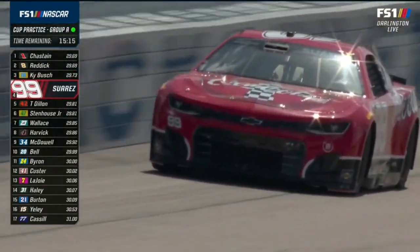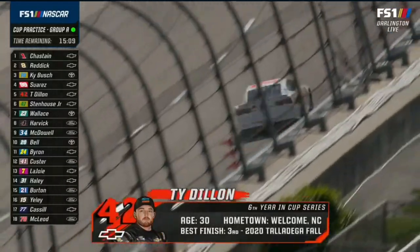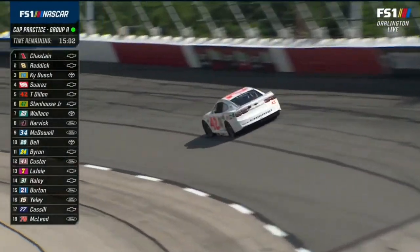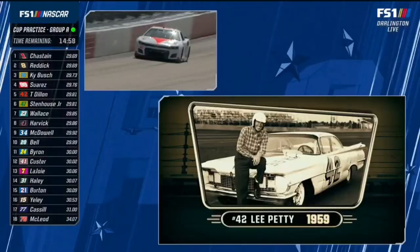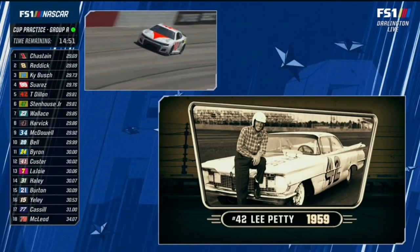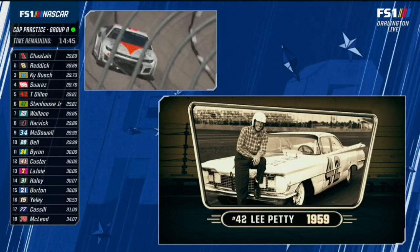The Trackhouse cars are running paint schemes from the exhibition race at Twin Ring Motegi in Japan - Dale Earnhardt and Dale Jr. And there's the 1959 Lee Petty paint scheme on the 42 - that's an Oldsmobile. That's the car in which Lee won the first Daytona 500. They ran the same car on pavement and on dirt back then.